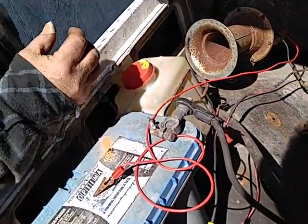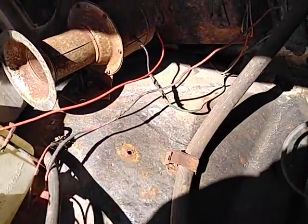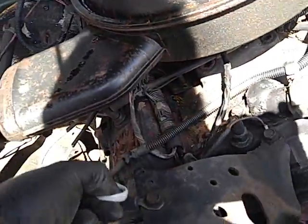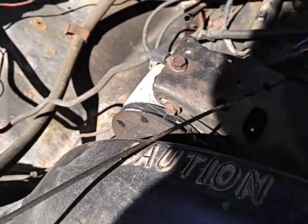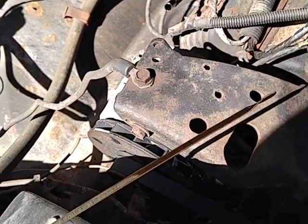I know a guy that rebuilds Teslas — I wonder if he'd tackle one of these babies. Let me see — green wire. I don't know why it's not working, it was working. I think it's probably been since last summer that it hasn't blown.